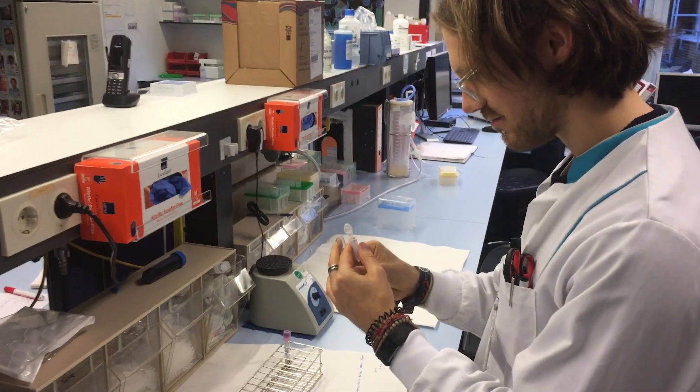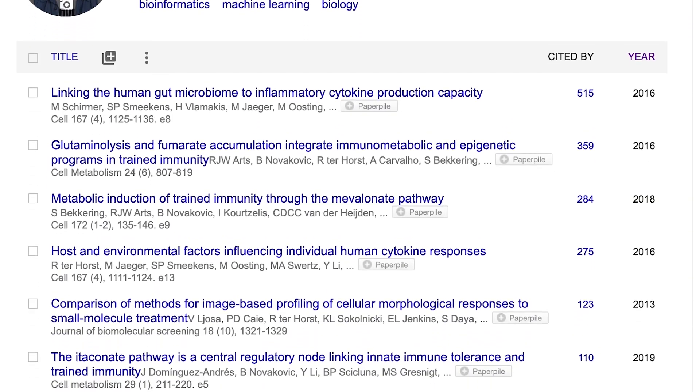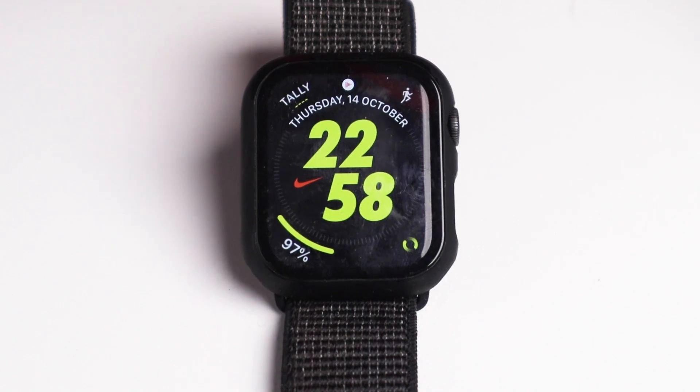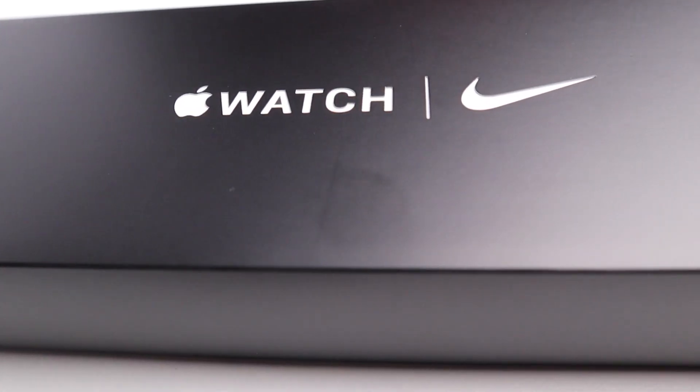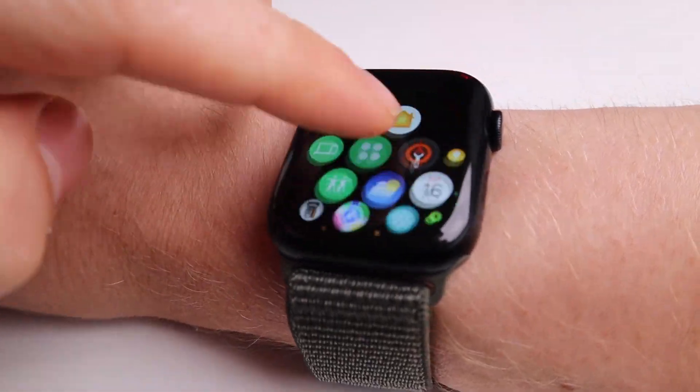Hello everyone. For those of you that are new to the channel, my name is Rob and I'm a post-doctoral scientist specializing in biological data analysis. I previously looked at the heart rate tracking and sleep tracking of the Apple Watch Series 6, and I just received my Apple Watch Series 7 yesterday morning and decided to share my first test results with you. I tracked my sleep stages using an EEG device and I'll compare them to the Apple Watch Series 7.